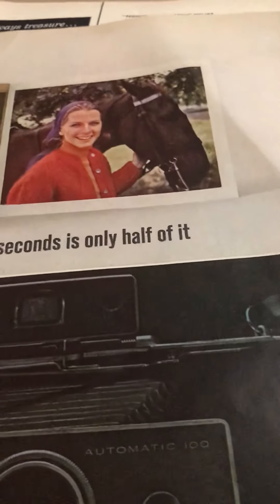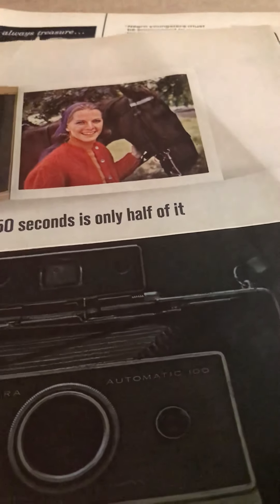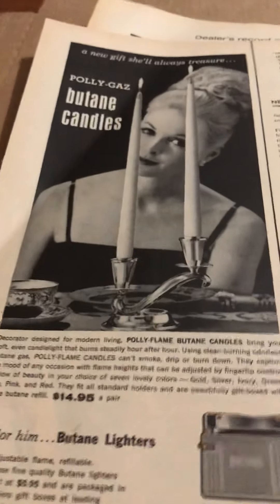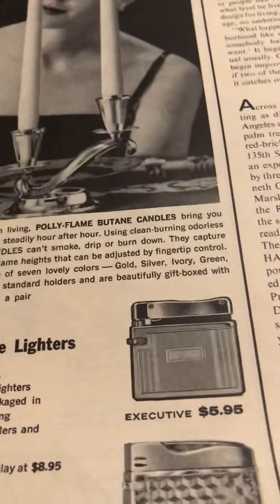It's only half of the ad. Polaroids are coming back — I don't know which ones exactly, but there are some Polaroids that are right now trending. And that's not up. Here are some butane lighters.